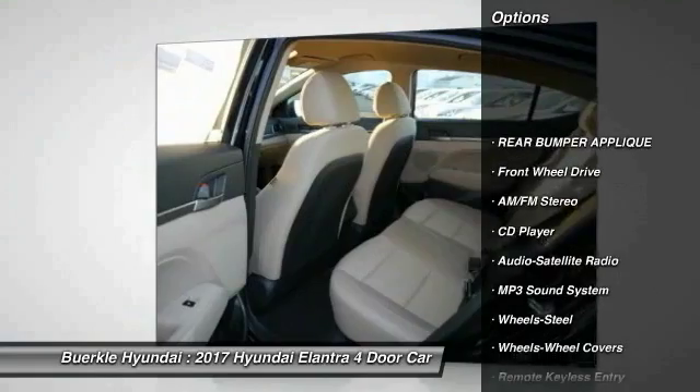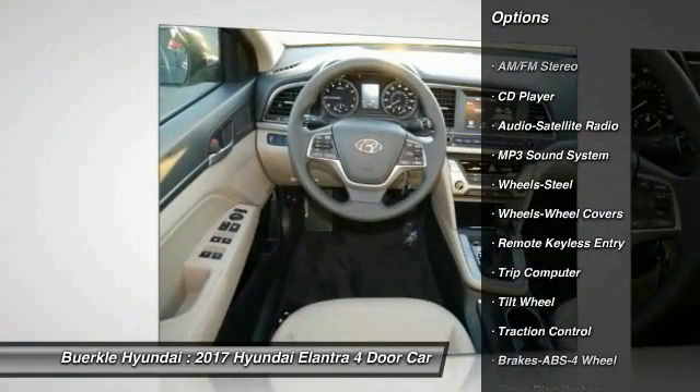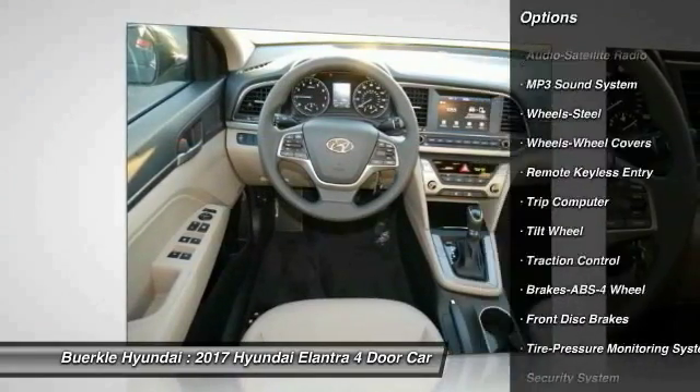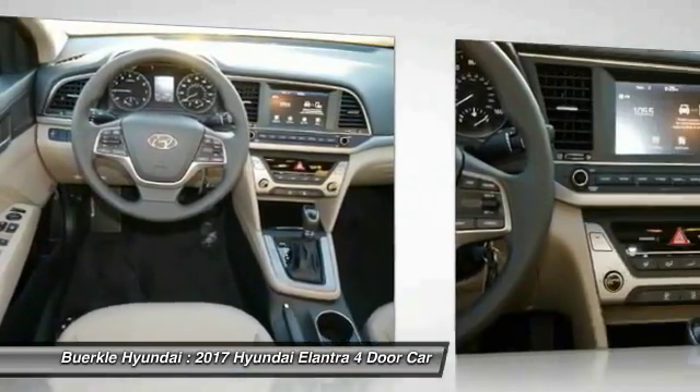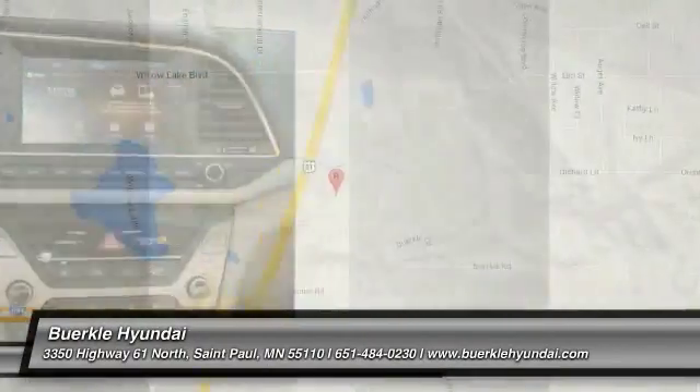Traction control, anti-lock braking, air conditioning, power steering, rear defrost, FWD, AM FM stereo radio, bucket seats, child safety locks, CD player.